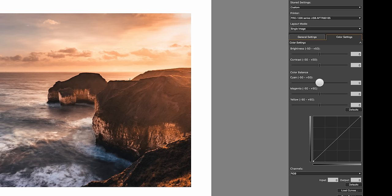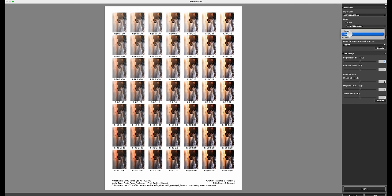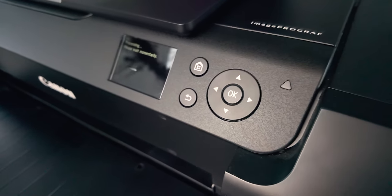Let's say it's this one here. Look at the numbers underneath and then dial those in on the colour settings — so cyan minus 5, magenta minus 5, and yellow up to 10. The pattern print tool can also do the same for brightness and contrast, and you can adjust the size of the thumbnails and the variation between the instances to suit your needs. Once we've done all that, it's then time to hit print.